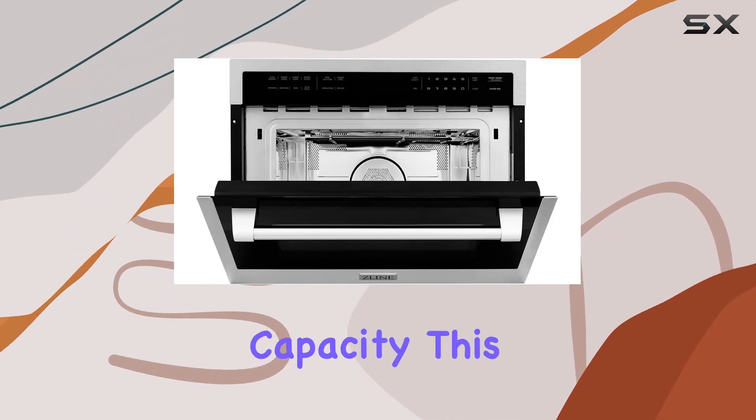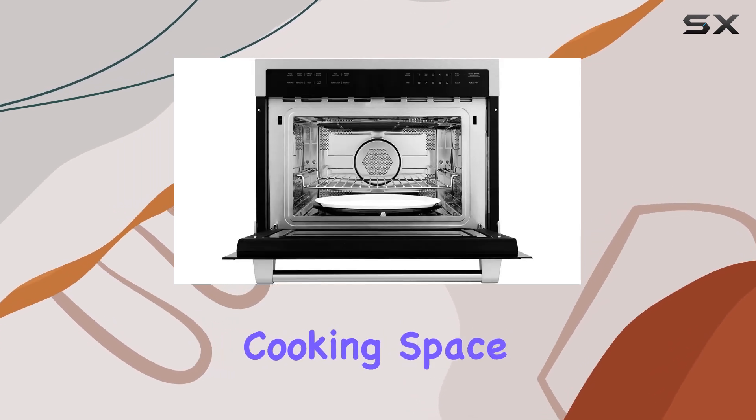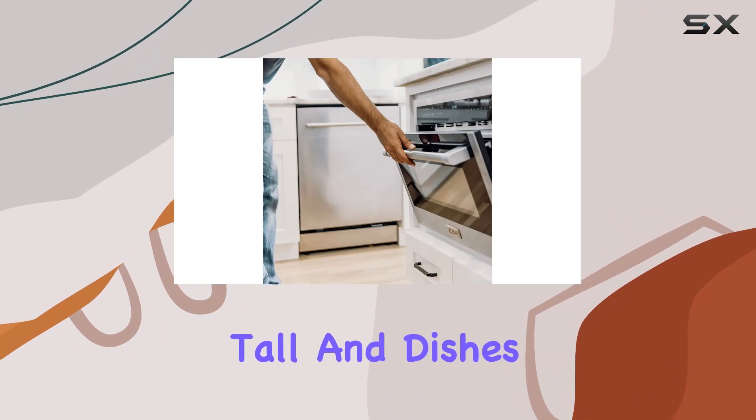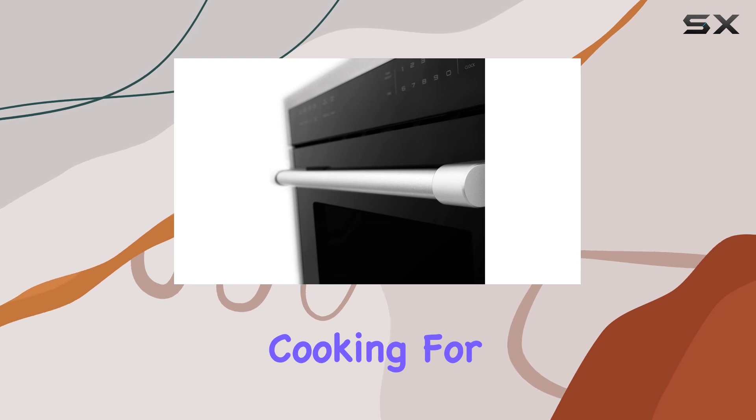Speaking of capacity, this microwave offers a generous 1.6 cubic feet of cooking space, easily accommodating items like coffee mugs up to 7 inches tall and dishes up to 16 by 16 inches. So whether you're cooking for yourself or for the whole family, you'll have plenty of room to work with.